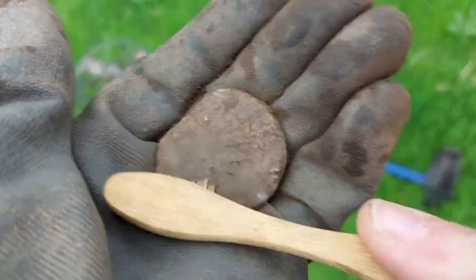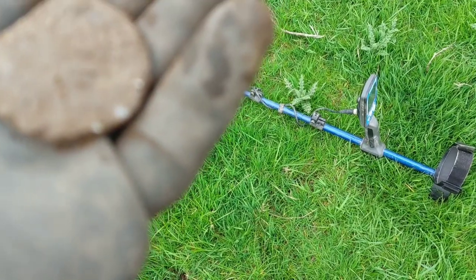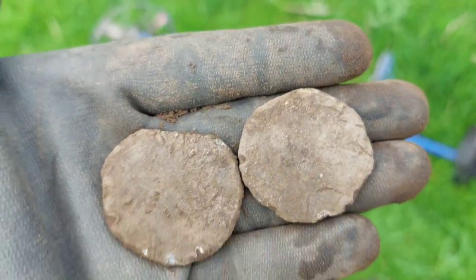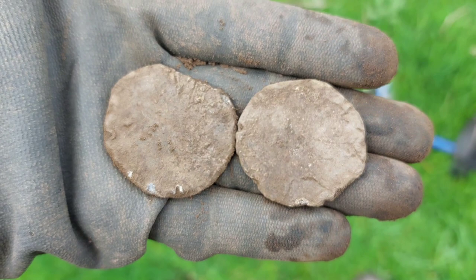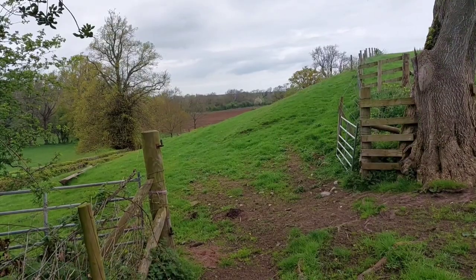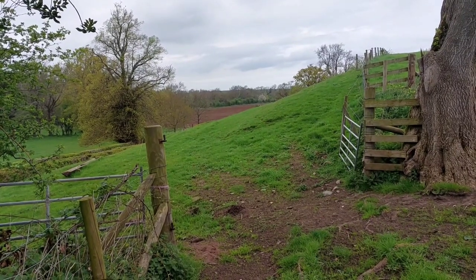I don't know if you can hear the woodpecker. Just to prove that I've got two, I'll get the other one. There we go in the distance there — that's just being done now, so we've lost that. The banking that you're looking at, you can just see Chris here popping over the top.